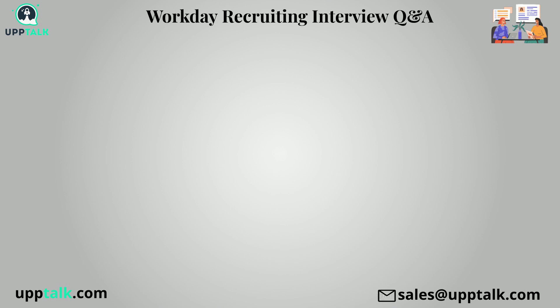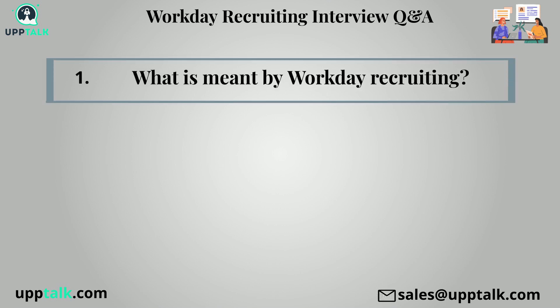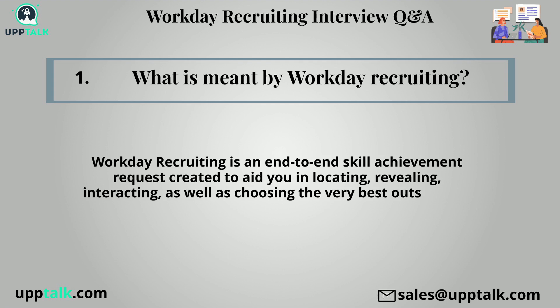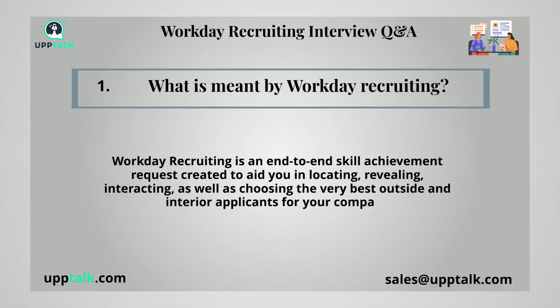Workday recruiting interview questions — following are the workday interview questions for experienced. First question: What is meant by workday recruiting? Workday recruiting is an end-to-end skill achievement request created to aid you in locating, revealing, interacting, as well as choosing the very best outside and interior applicants for your company.